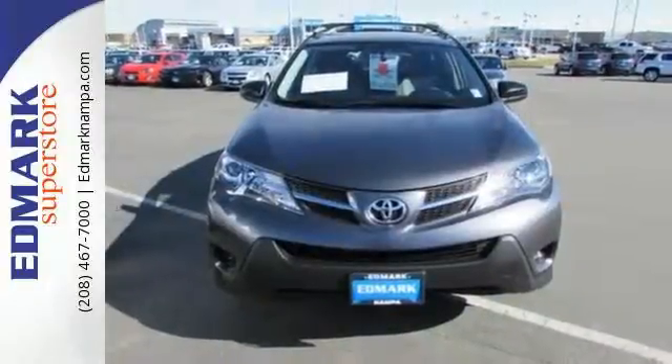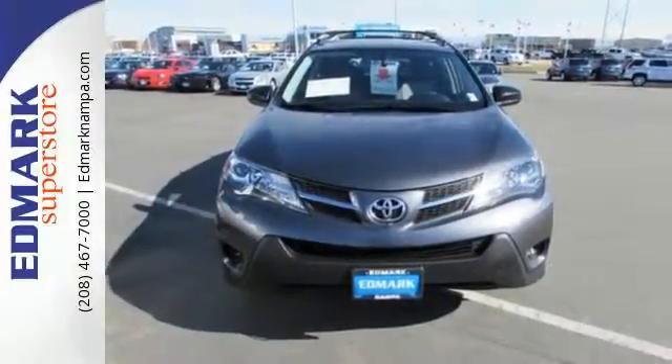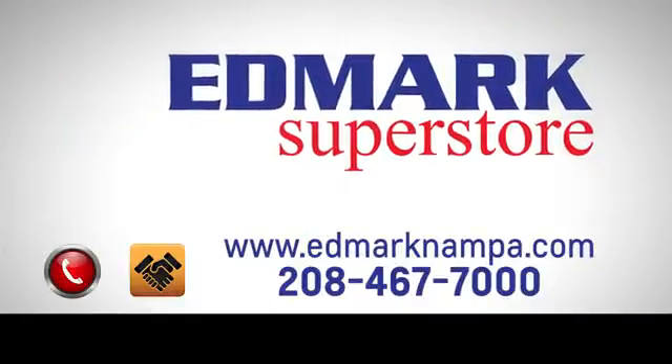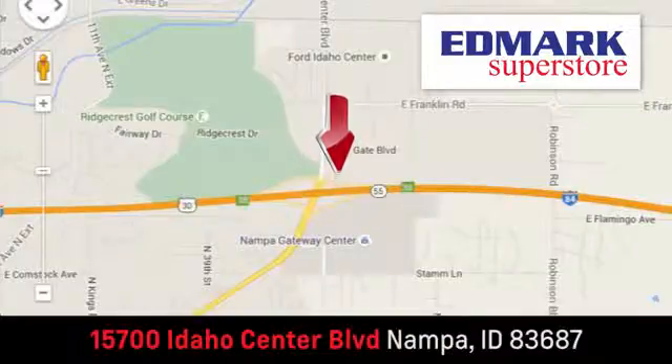Turn heads in your travels with this RAV4. Fast, fair and fun — give us a call or stop by. We're conveniently located in the Idaho Center Auto Mall.